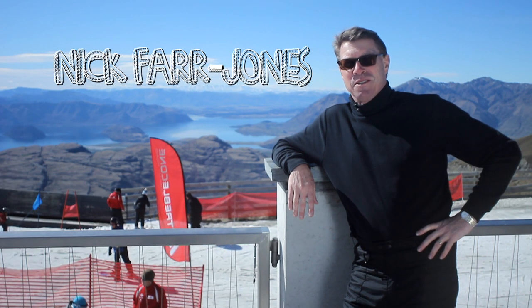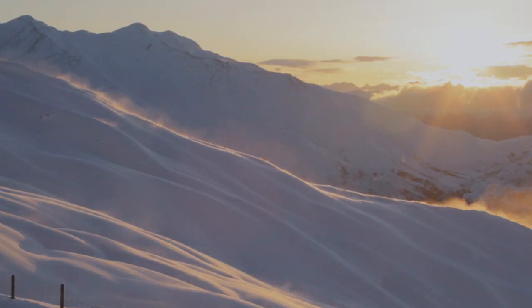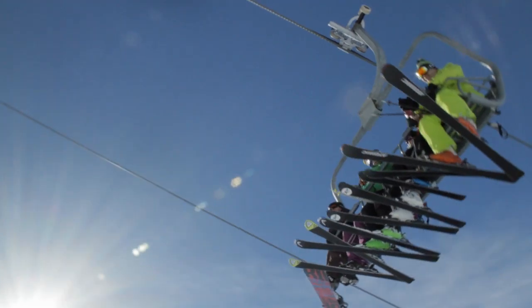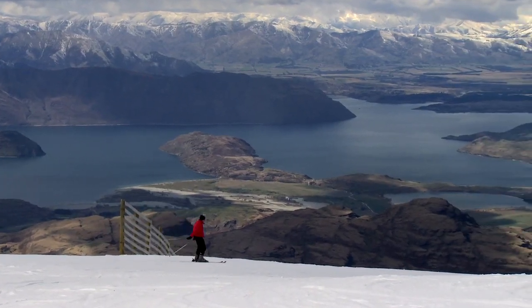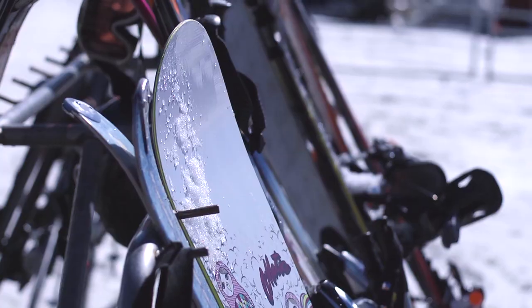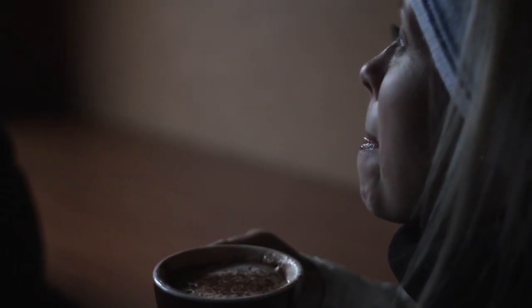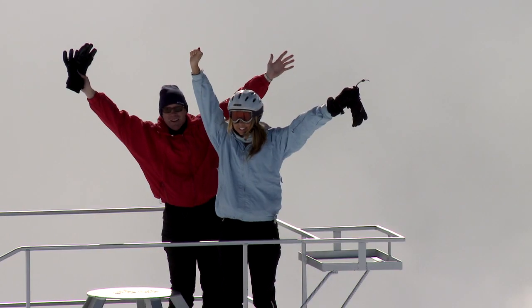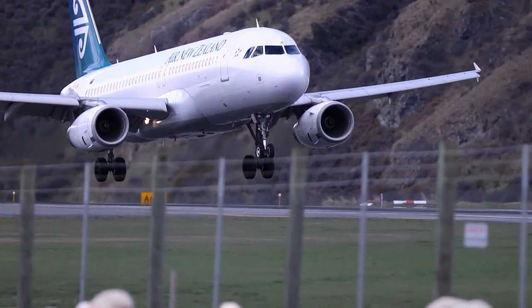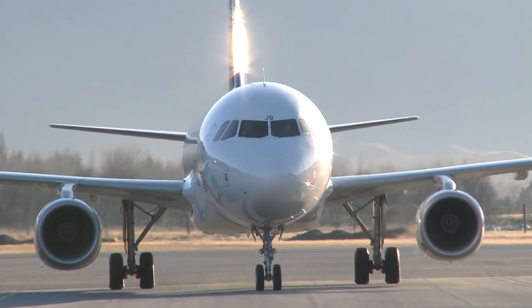My first impression of Treble Cone was just the sheer beauty of the place. When I go home and tell people about this, one, it's the beauty, two, it's the simplicity of getting here.